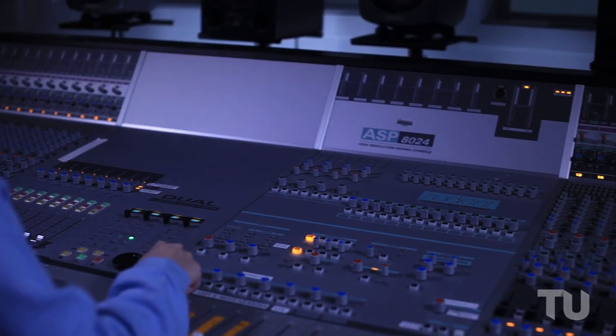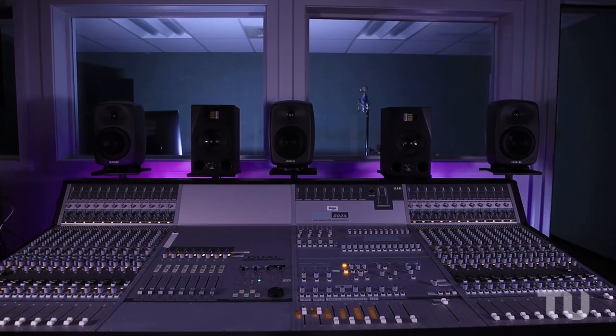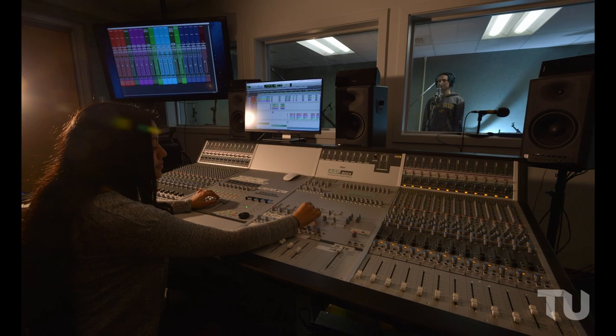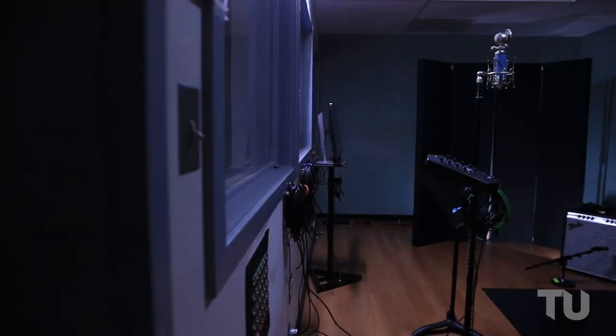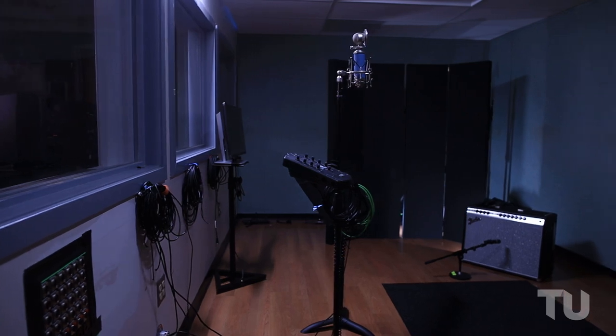MC-006 is our main recording studio. Centered around an Audient Analog Digital Console, MC-006 can support any audio recording you may need. From voiceover and podcasts to full band recordings, this studio can do it all.